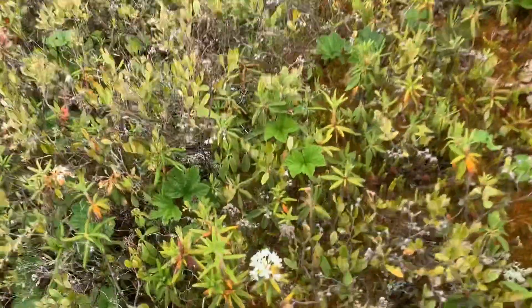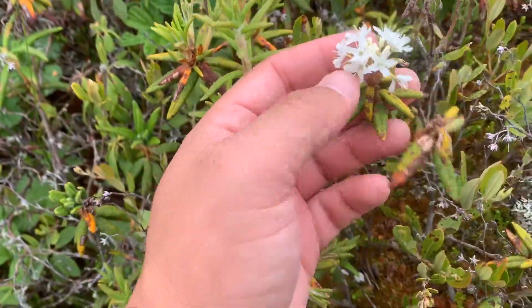Here's this Labrador Tea, which is definitely the smallest rhododendron I've ever seen.